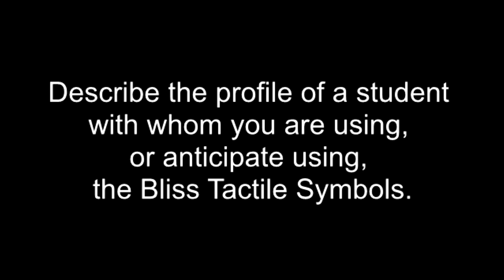Describe the profile of a student with whom you are using or anticipate using the BLISS tactile symbols. I've been trialing BLISS symbols with a 20-year-old in my classroom who is blind. She has no eyeball in one eye, and she has a retinal displacement in the other one.